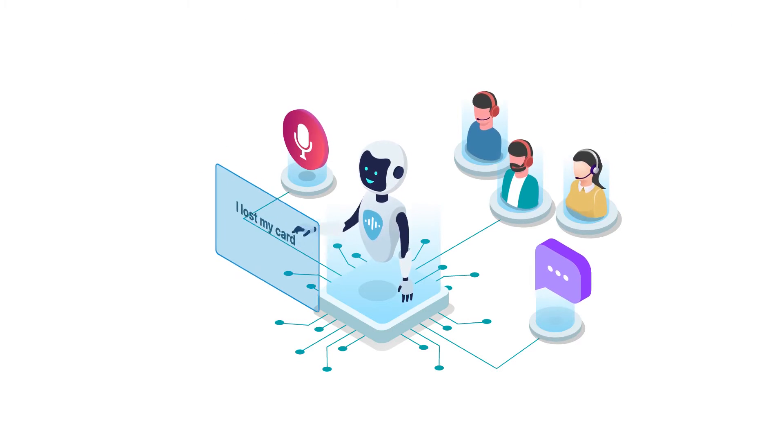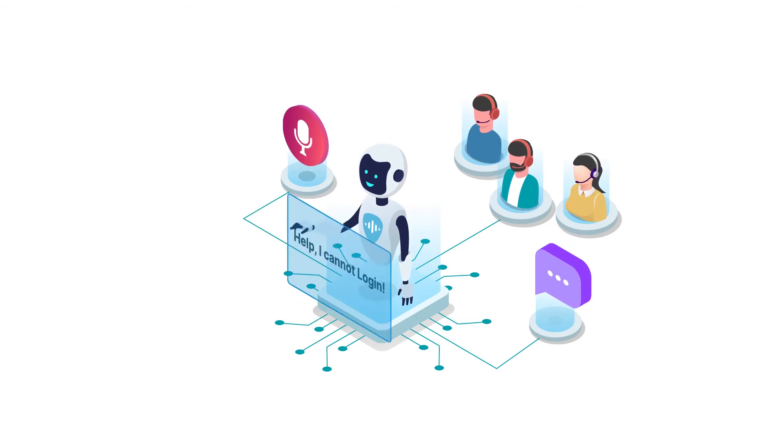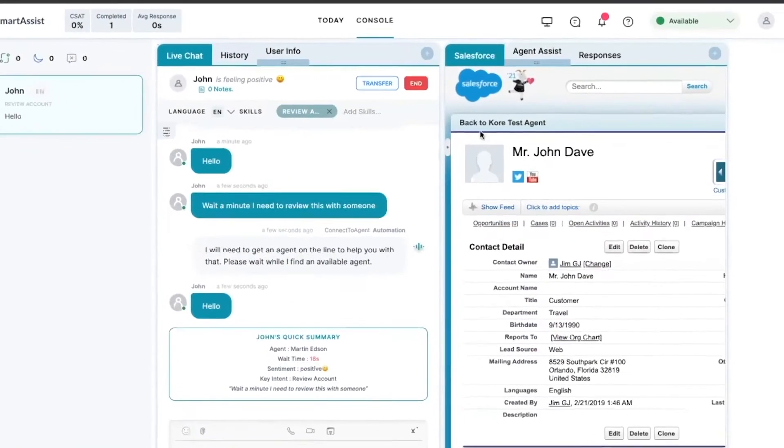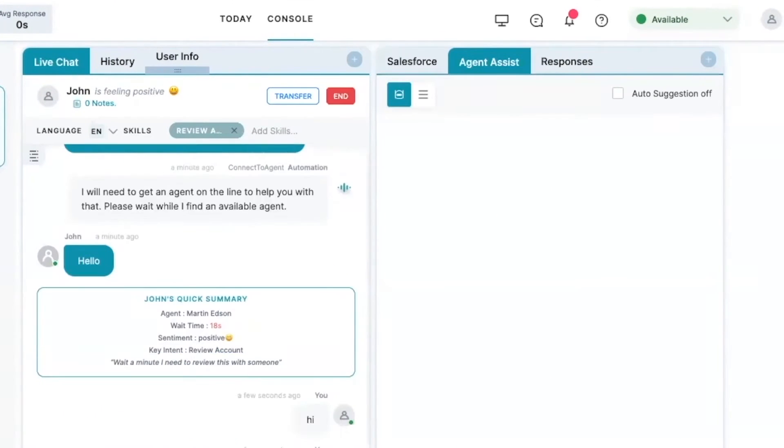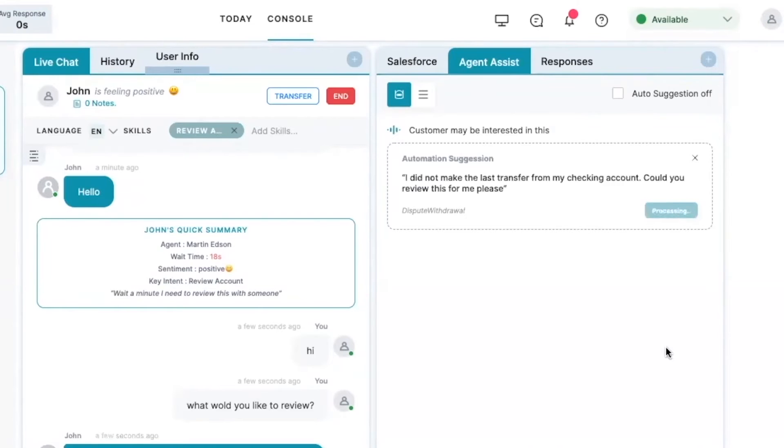Intelligently orchestrate customer requests on their preferred channels or escalate to a live agent. Empower your agents with a full-service agent desktop and AgentAssist, an intelligent virtual assistant to support your agents.